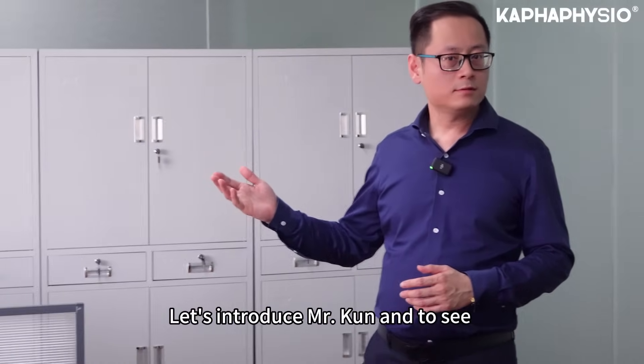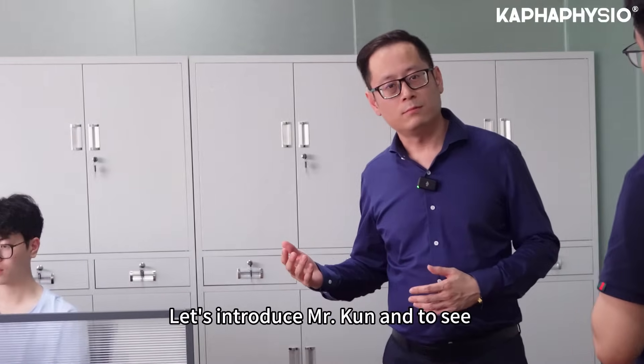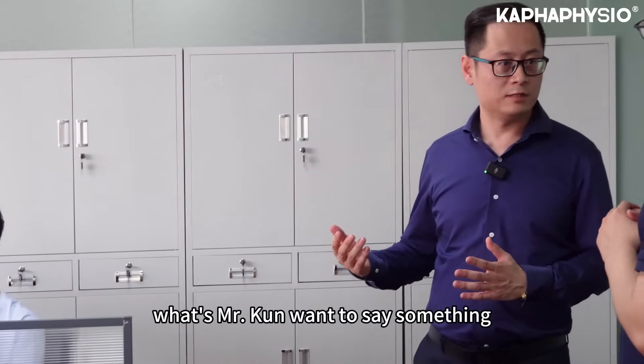So, let's introduce Mr. Quinn and hear what he has to say.